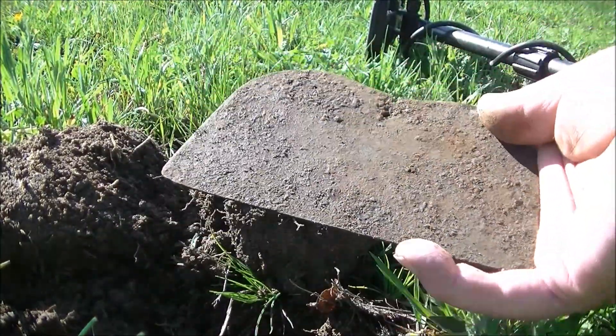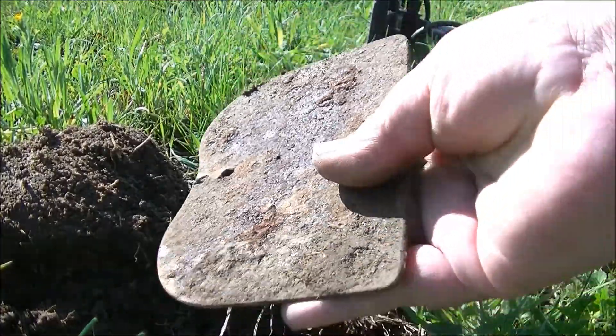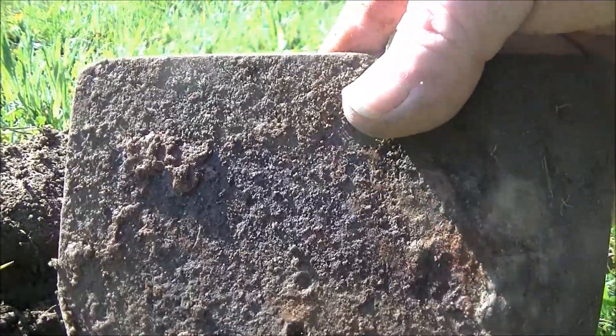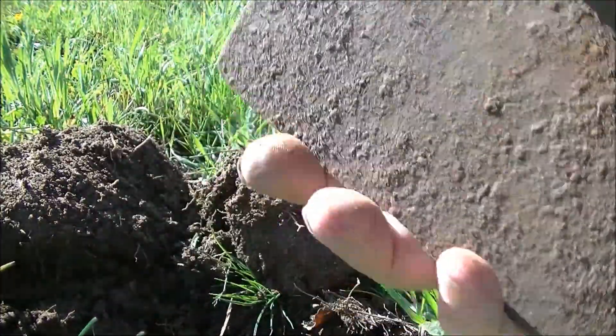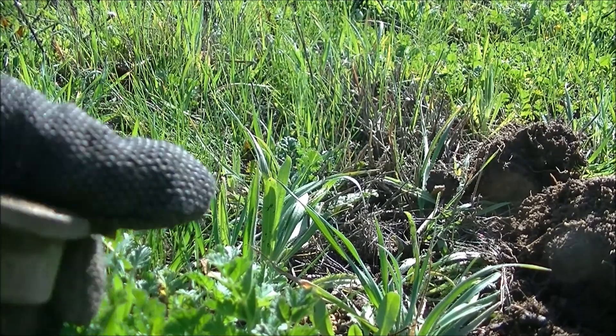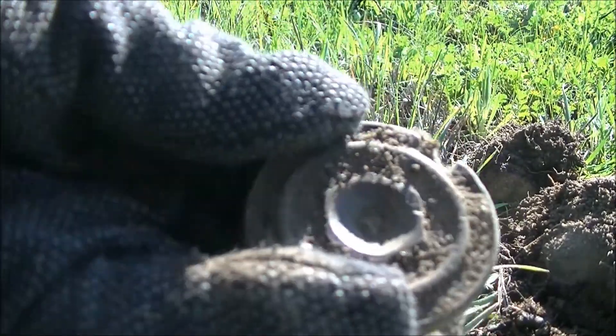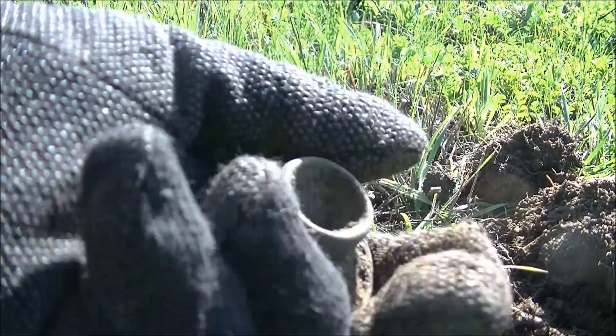I found an old hole. I don't think it's too old. A little sprinkler head.